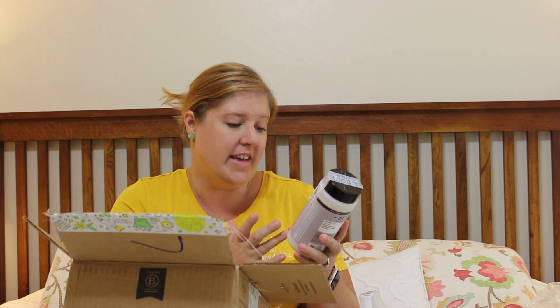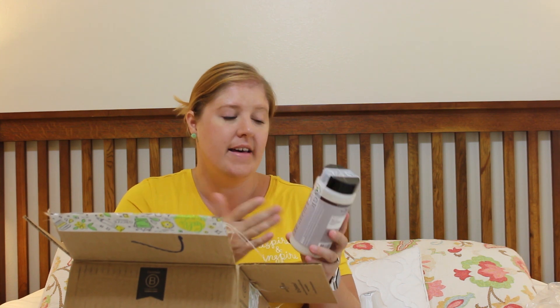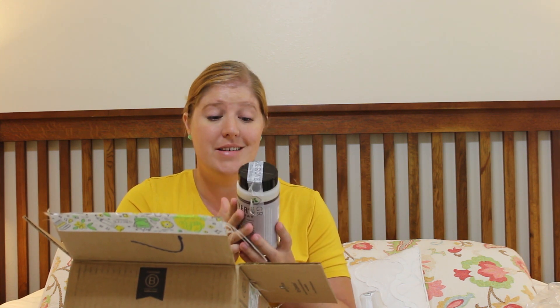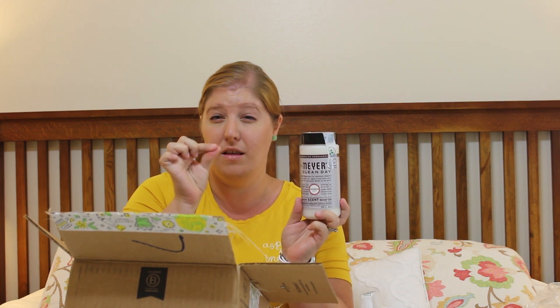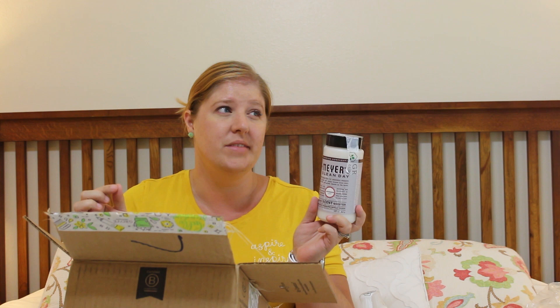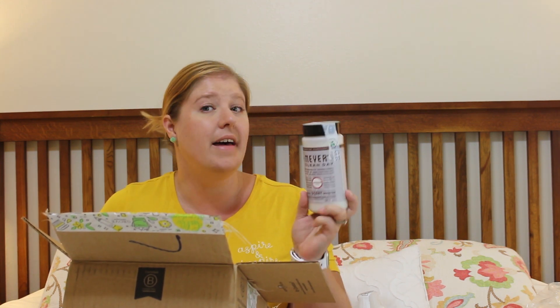This is the Mrs. Meyer's laundry scent booster. It's 18 ounces, naturally freshens with concentrated fragrance. It is lavender, so I'm excited to give this a try. It looks just like Purex crystals — the little crystals, not the little balls like Downy or Gain. I like the crystals.